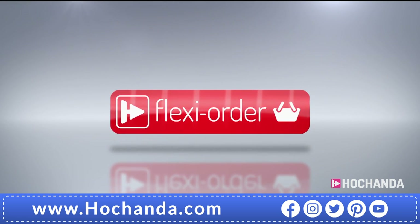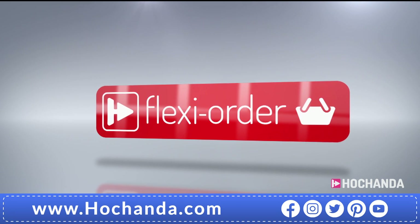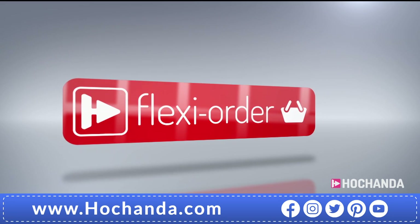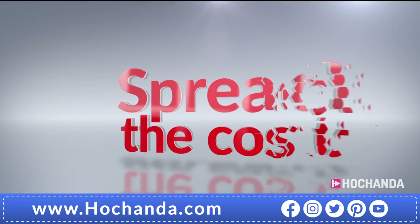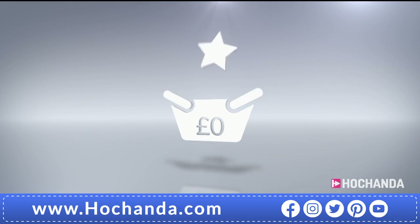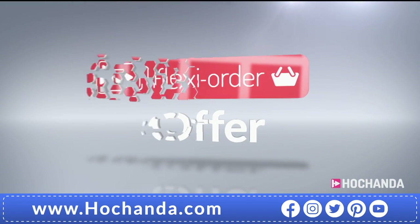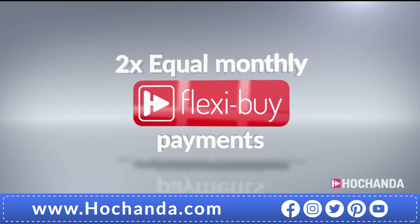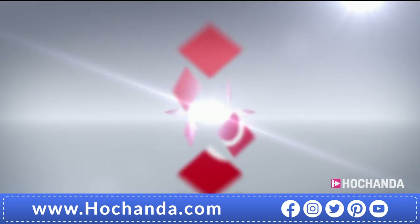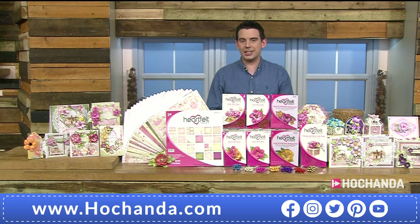Flexi Order has arrived at Achanda. When you place an item on flexi buy in your basket you qualify for Flexi Order, which means any other items you add will also be included in your flexi buy payments, spreading the cost over multiple monthly payments. After your first payment is made, your entire order will be dispatched. When you add at least £60 worth of items to your basket — online or by phone — you qualify. Flexi Order: making your shopping experience with Achanda easier.